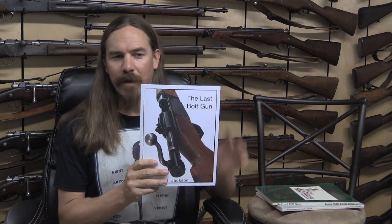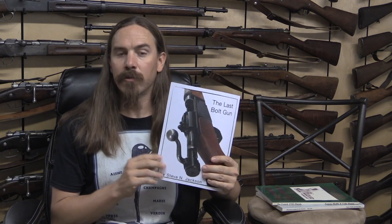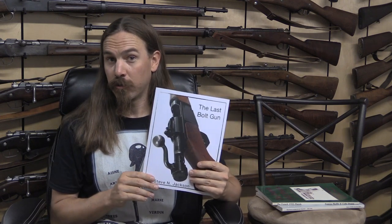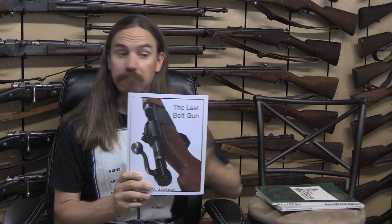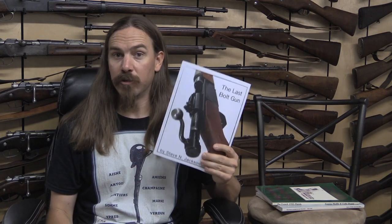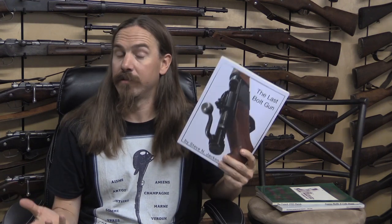This isn't a deep dive into the French archives to find little-known production figures and exactly when small tweaks were made to the design — that's the sort of thing a Collector Grade book would have. This is an overview of the MAS 36, and for that it's pretty good. Don't get your hopes up too much, but for a print-on-demand $20 self-published book, very good. I would recommend this — there's nothing else out there, so.